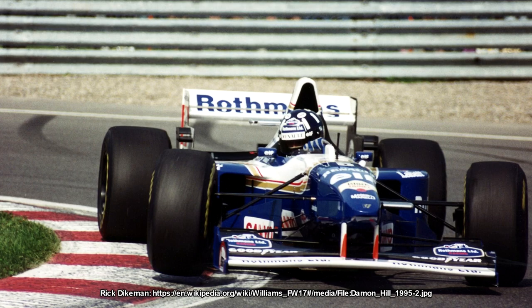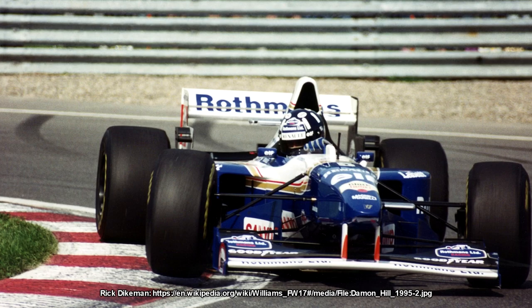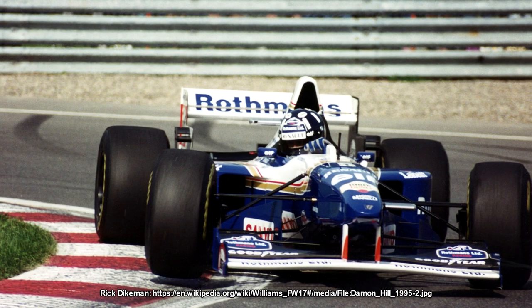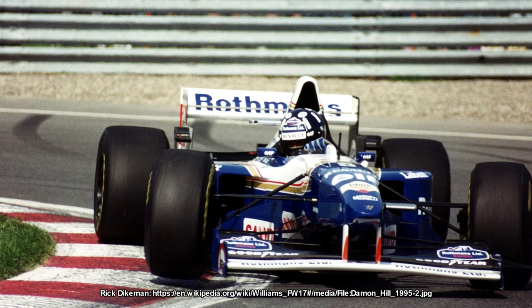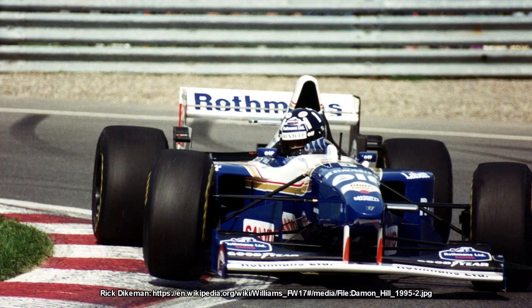Williams would win the constructors championship in 1994 with the FW16B, a car hastily put together around the snap regulation change for the Spanish Grand Prix. But 1995 was a less successful season — Williams bottling it and Damon being inconsistent meant Schumacher and Benetton went on to win both titles. The 1995 FW17 is kind of where the genesis of the FW19 began. It was the first Williams car to utilise the high nose concept, pioneered by Tyrrell's Harvey Postlethwaite in the early 90s to direct more air under the car as teams tried to claw back any ground effect they could.